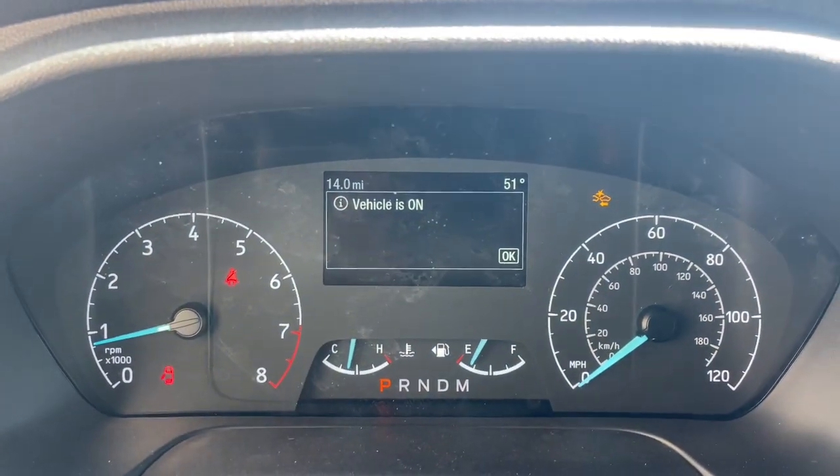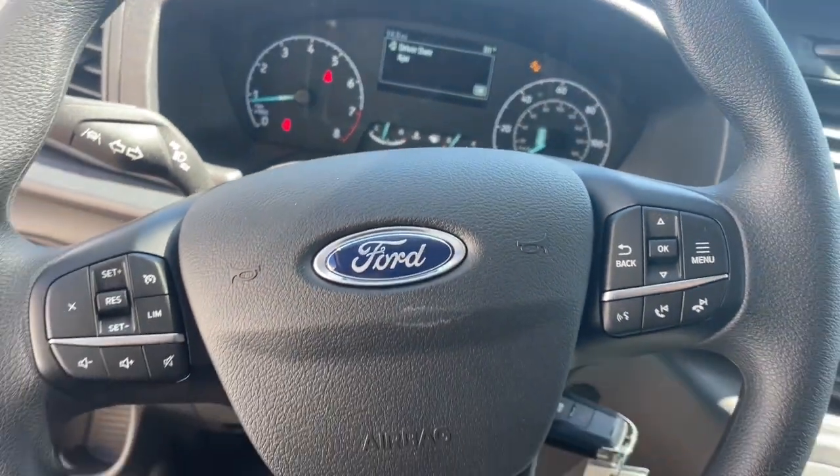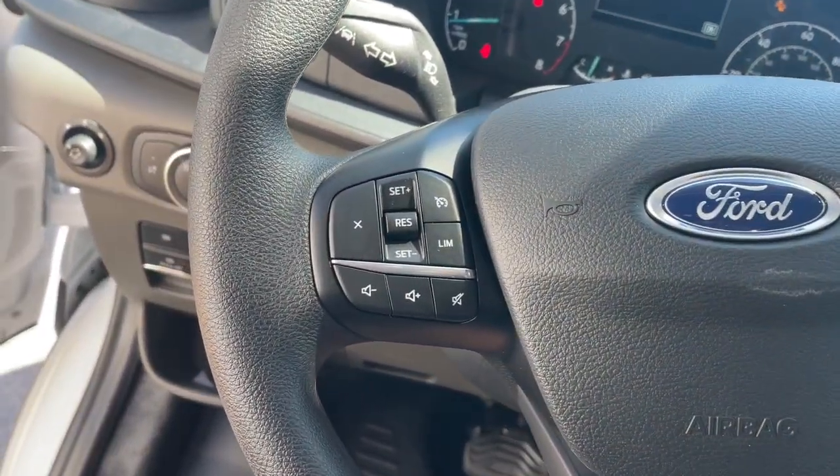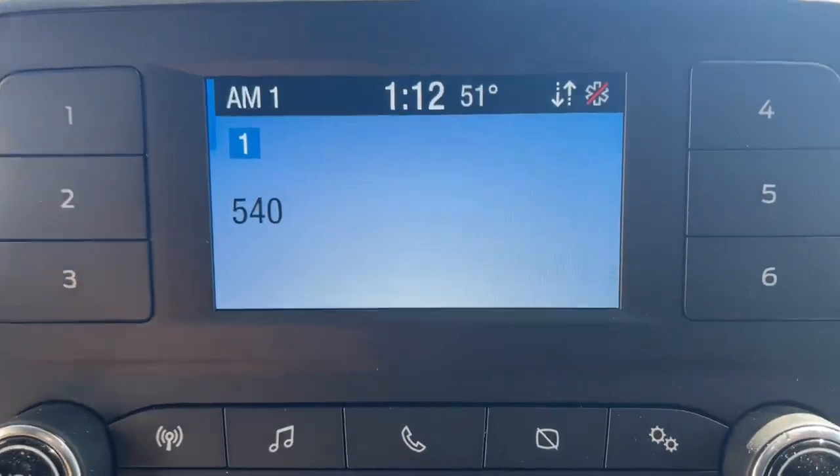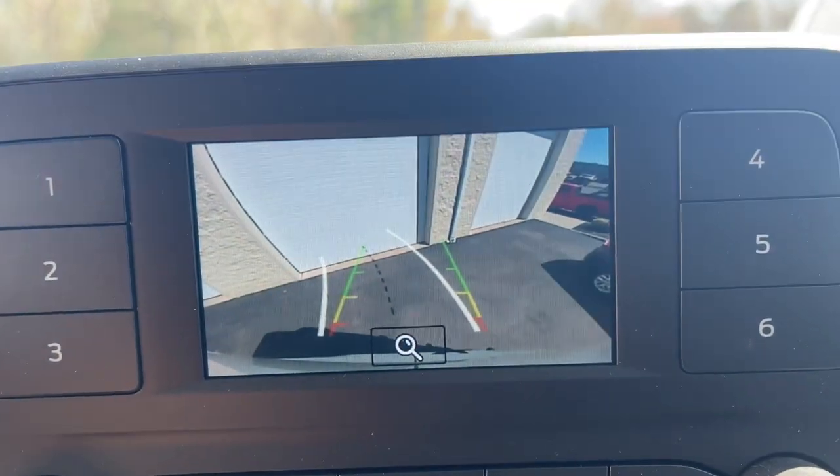heated mirrors, backup camera, steering wheel audio controls, alarm, electronic stability control, HID headlights, intermittent wipers, traction control, and tire pressure monitoring system.